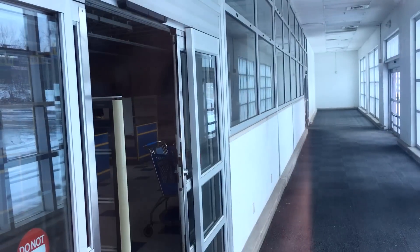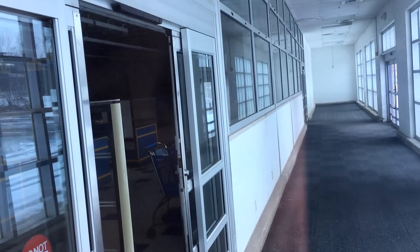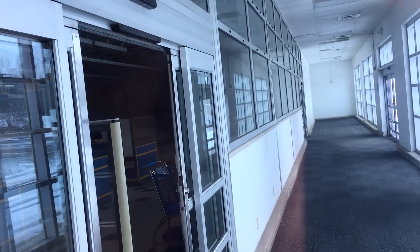It looks so creepy in there. There's a lone shopping cart — that's a cool picture for Instagram right there. I would love to just be able to go in and walk around a little bit.